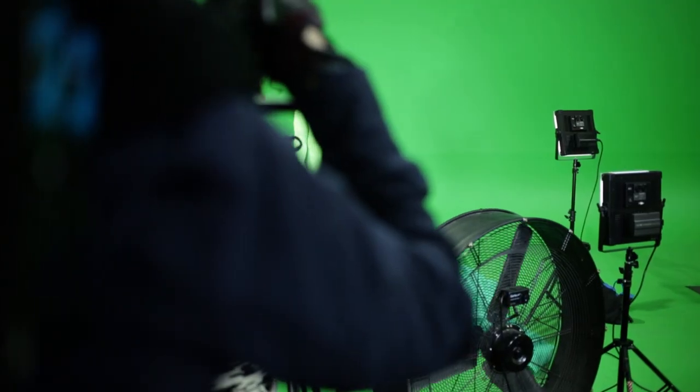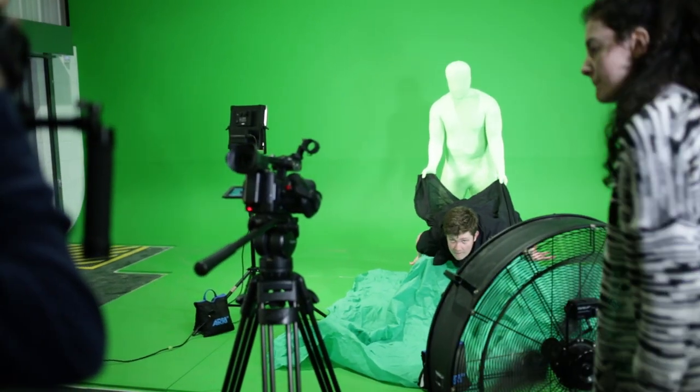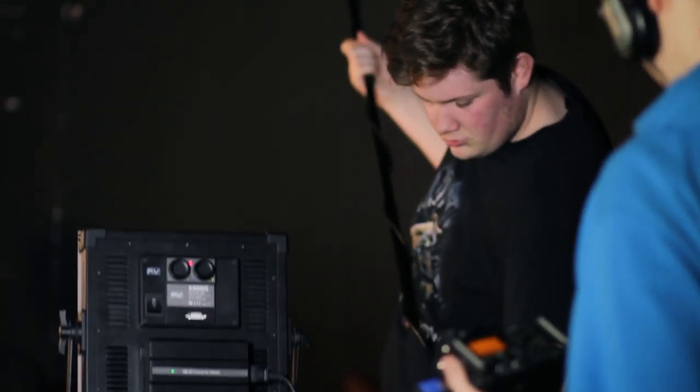I'm doing the independent filmmaking course. My favourite thing about the course is working with other people. I found out about Futureworks from a friend of a friend who was on the second year independent filmmaking course, and they told me it was good, so I came as well. We just finished shooting an advert for a brownie company in Chesterfield — we made promotional videos for the owner — and it was really fun.